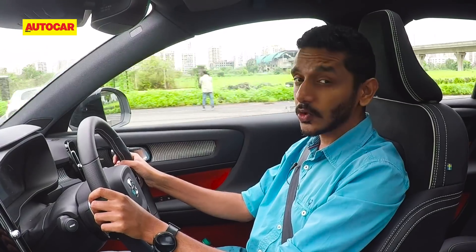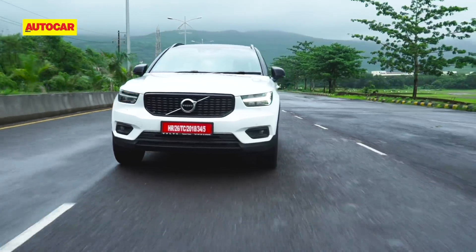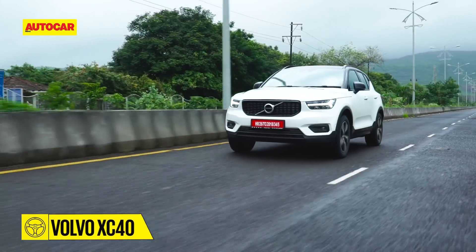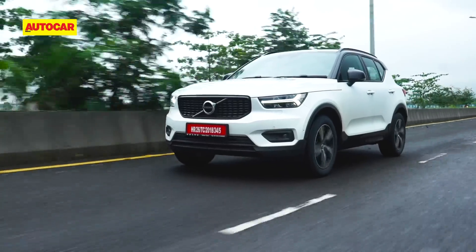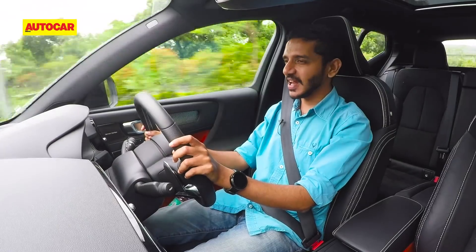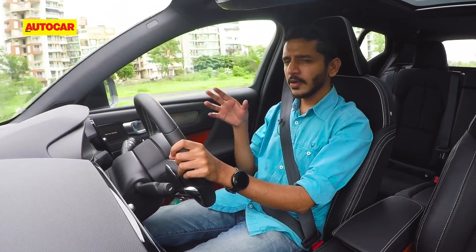The XC40 uses Volvo's D4 engine — a 2-litre 4-cylinder diesel producing 190 horsepower mated to an 8-speed automatic gearbox. This motor feels quite strong but not very urgent. Responses off the line are good enough, but it doesn't get going in the same way the BMW or Audi's motors do — this is not a car that likes to be rushed. Overall it feels the most refined of the lot, though if you extend it you will get some nasty diesel clatter. The gearbox feels very relaxed and works better at a measured pace, so on the whole this is not one for hard performance driving.